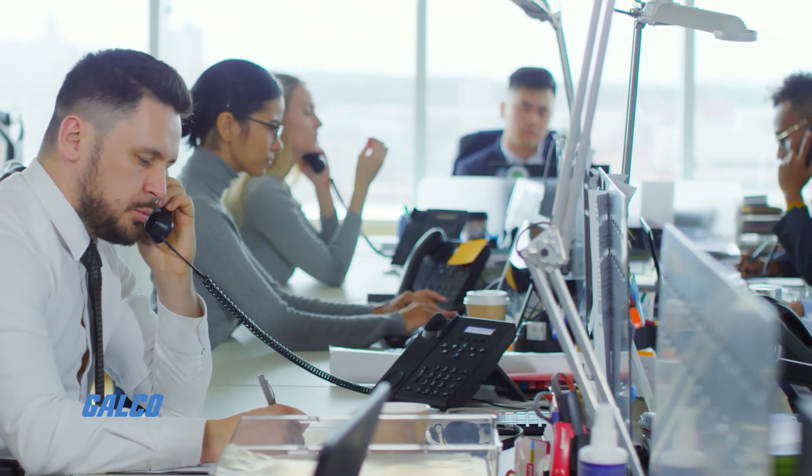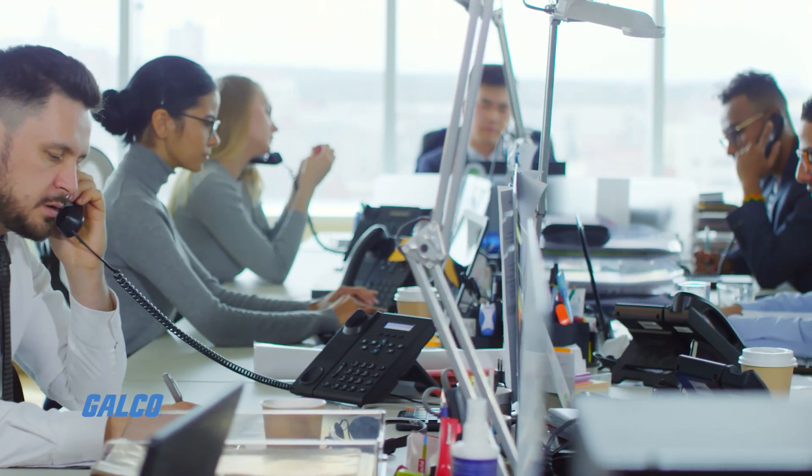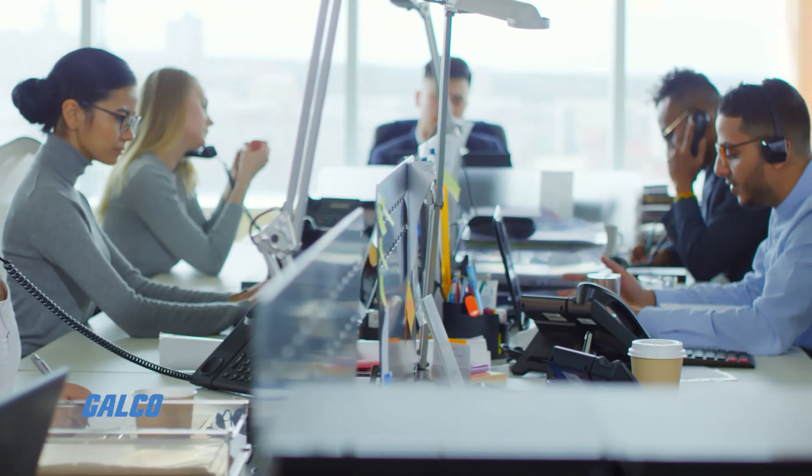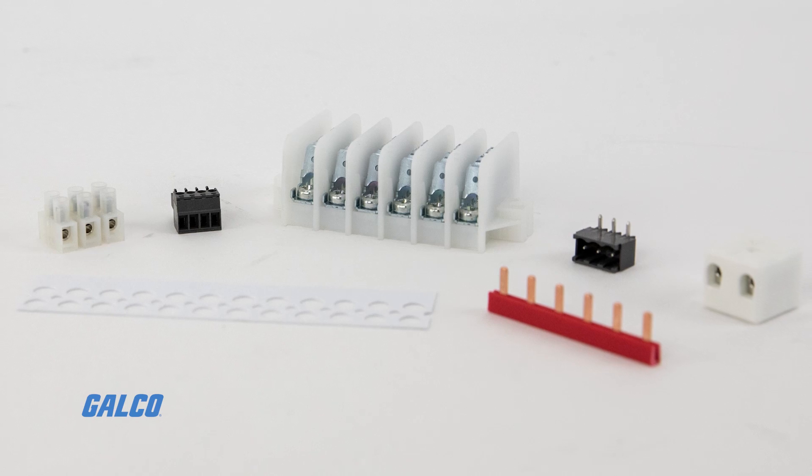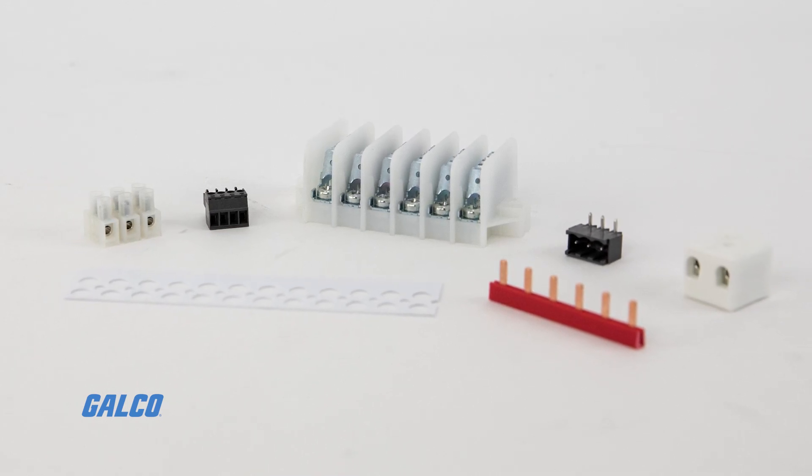They maintain an advantage over the competition by offering fast and efficient customer service, short lead times, small minimum order quantities, and competitively priced products without sacrificing quality.